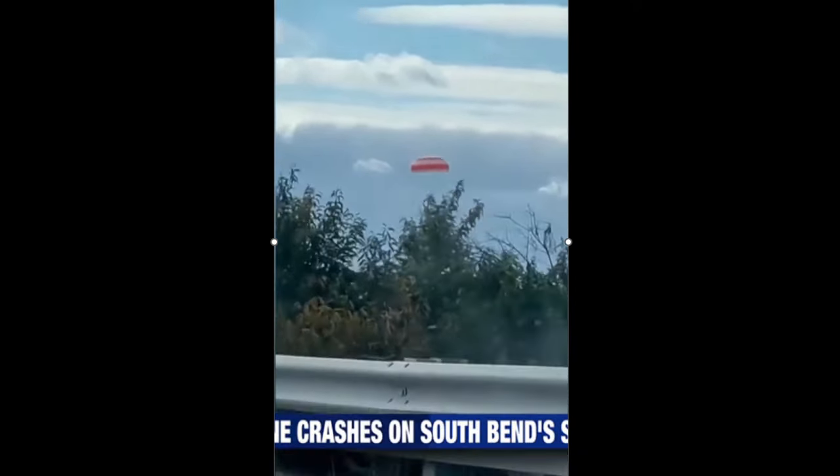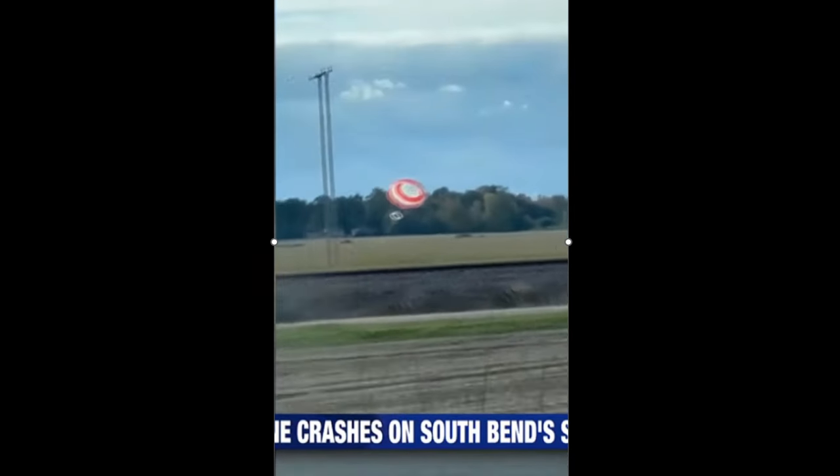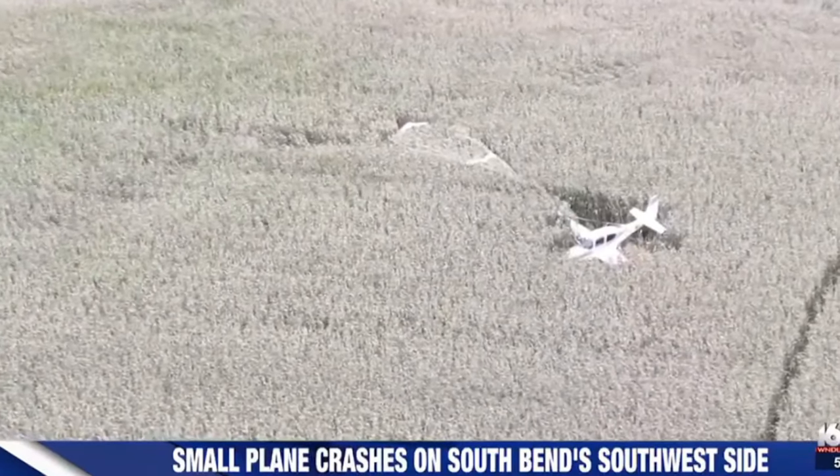SR22 CAPS full number 150. So 150 times the pilots have decided to pull the parachute, and of those 150 times, 127 lives were saved. So pretty good rating here.